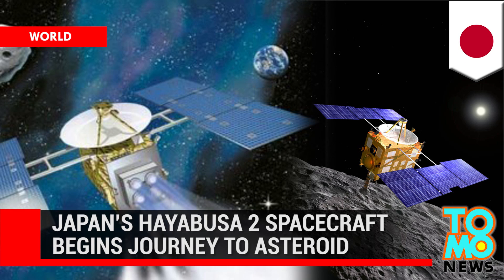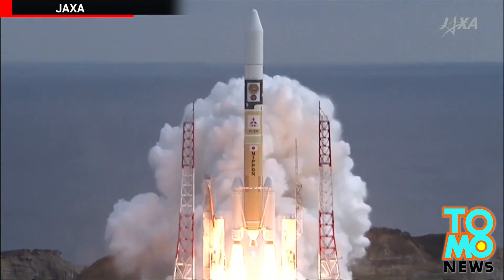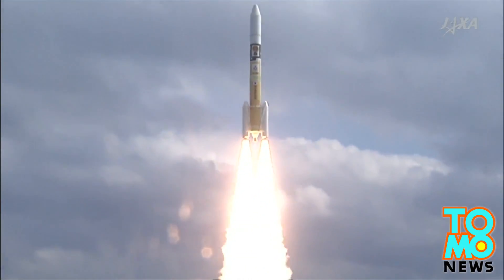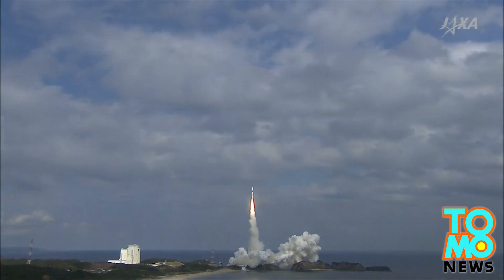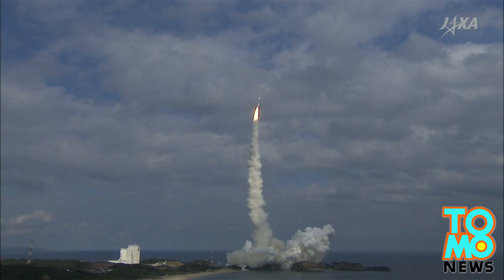Japan today launched Hayabusa-2, a spacecraft designed to retrieve samples from the surface of an asteroid. Its target is Asteroid 1999 JU-3, which the JAXA Space Exploration Center says is thought to contain organic matter and water.